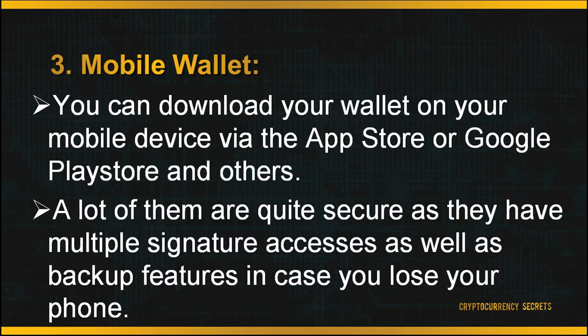The next wallet type is your mobile wallet. You can download your wallet on your mobile device via the App Store, Google Play Store, and others. Having your wallet on your mobile is very convenient as you have access to it anywhere you go. Many mobile wallets are quite secure as they feature multiple signature access as well as backup features in case you lose your phone, so you would not risk losing your crypto funds.